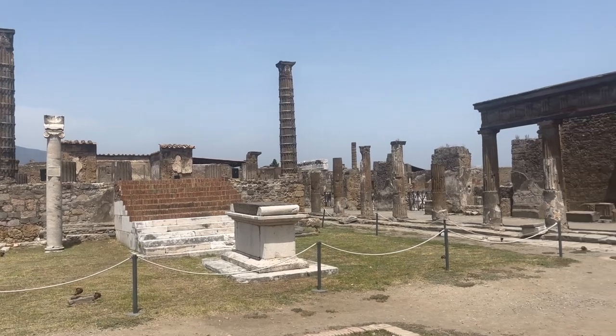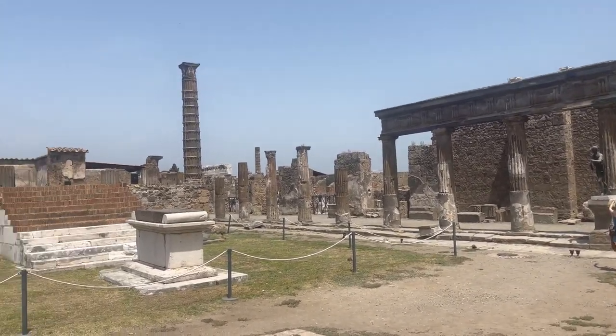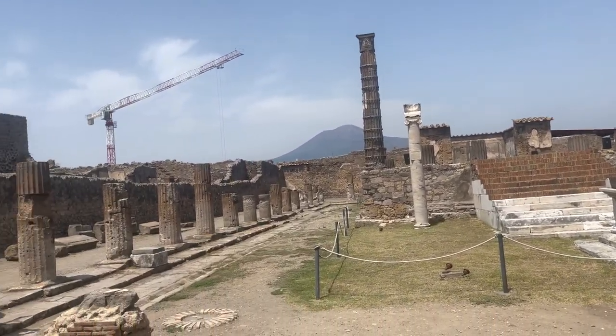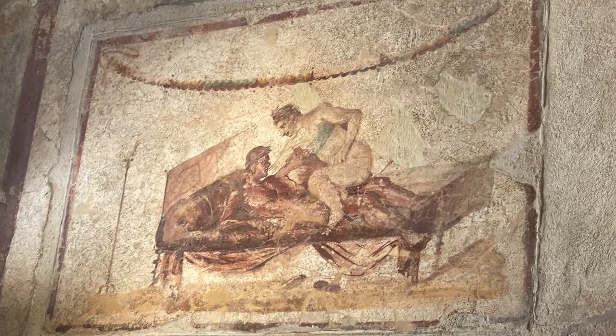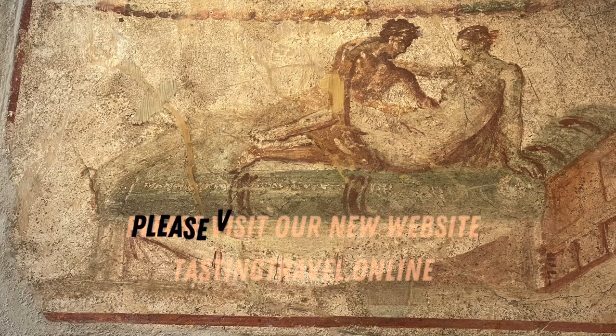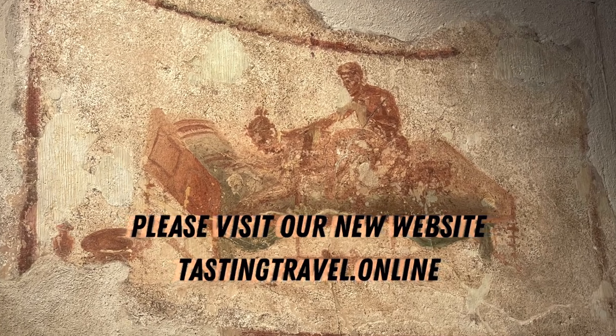Welcome to the Temple of Apollo. Be sure to subscribe and come back for the second part of the video — we had two days here, come back and see part two.